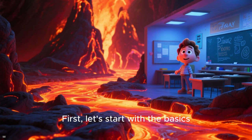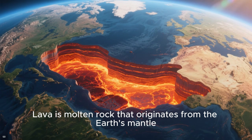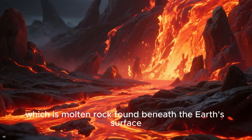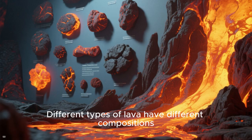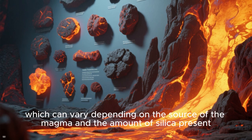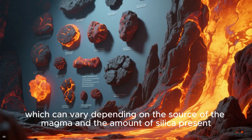First, let's start with the basics. What exactly is lava? Lava is molten rock that originates from the Earth's mantle. When magma — which is molten rock found beneath the Earth's surface — reaches the surface, it is called lava. Different types of lava have different compositions, which can vary depending on the source of the magma and the amount of silica present.